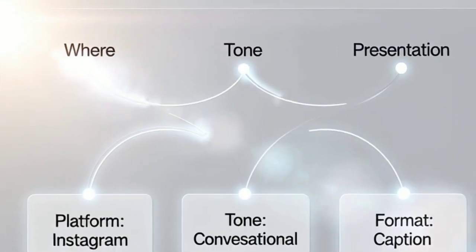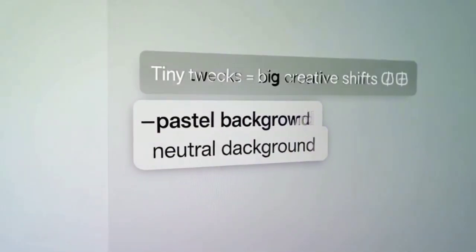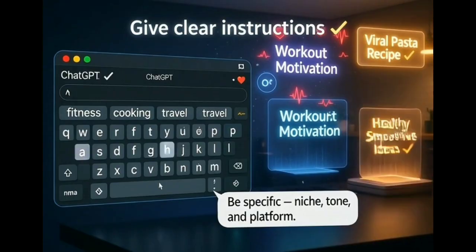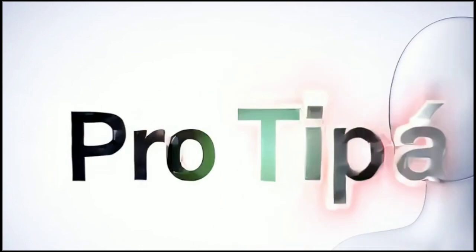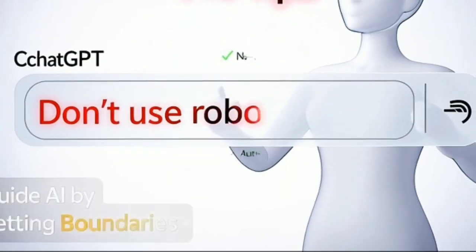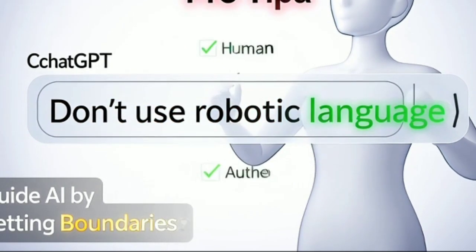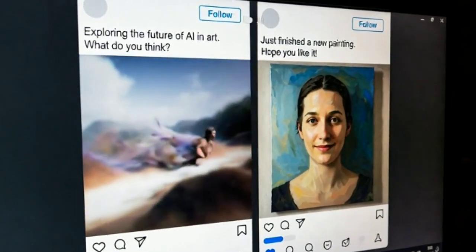What this does is tell ChatGPT exactly where to look, what kind of tone to write in, and how to present it back to you ready to post. You can easily tweak it for your own niche. Like if you're into fitness, tell it to look for workout motivation. If it's cooking, have it find recipes that are blowing up. The key is to give clear instructions. And a pro tip — always tell ChatGPT what not to do. Literally say things like, don't use robotic language, or avoid sounding like a self-help quote. That small line makes a huge difference in how natural your final post sounds.